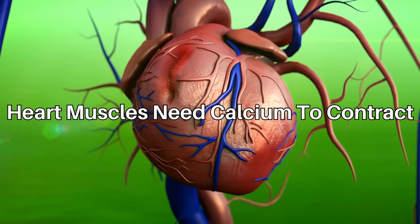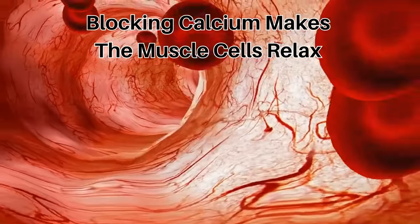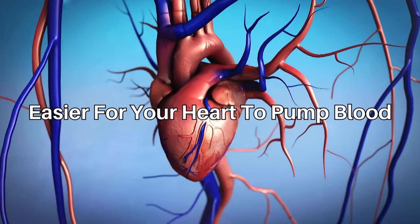It does this by blocking calcium going into the muscles in the heart and blood vessels. Muscles need calcium to contract, so when you block the calcium, it makes the muscle cells relax. This lowers your blood pressure and makes it easier for your heart to pump blood around your body.